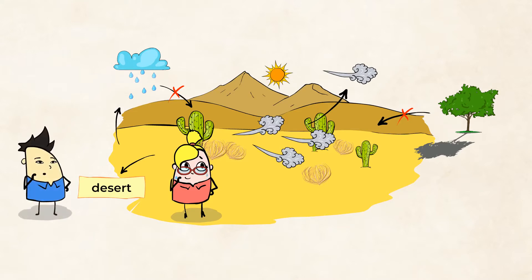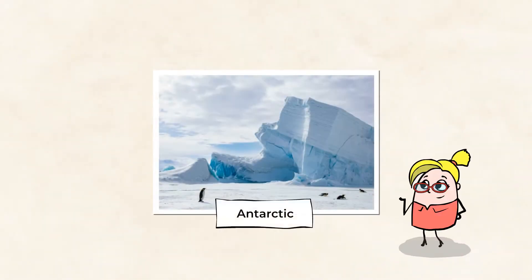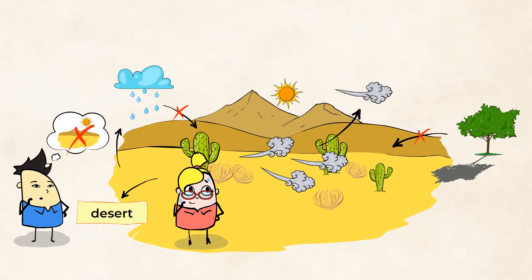Most people think all deserts are hot, but that's not true. In fact, the cold Antarctic is the largest desert of all because it almost never rains or snows. But that we can explore in another lesson. Today, I'm going to take you on a journey to some mighty hot deserts. So buckle up, grab your sunscreen, and let's go!